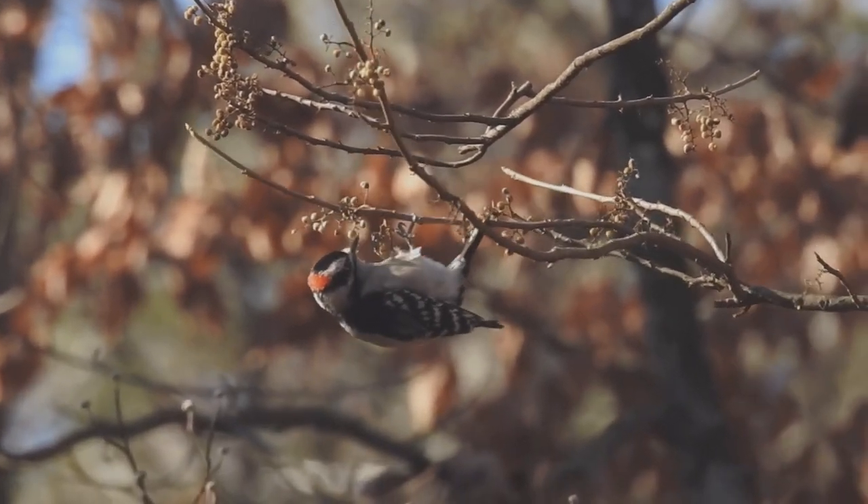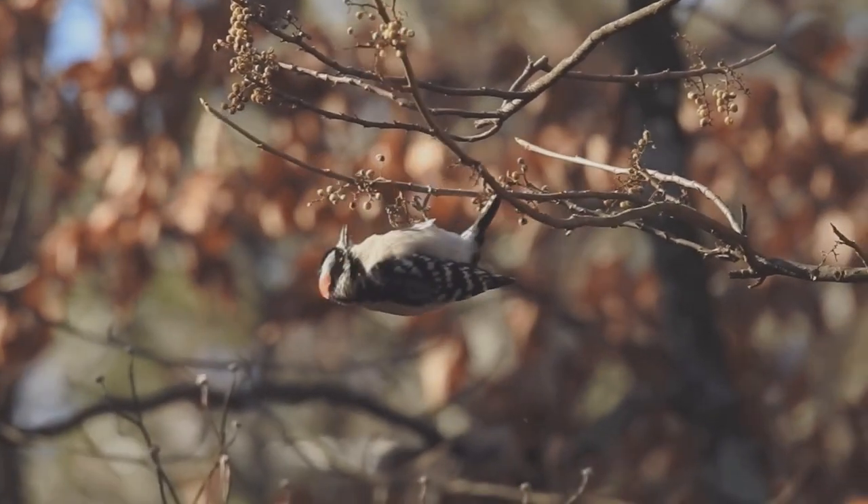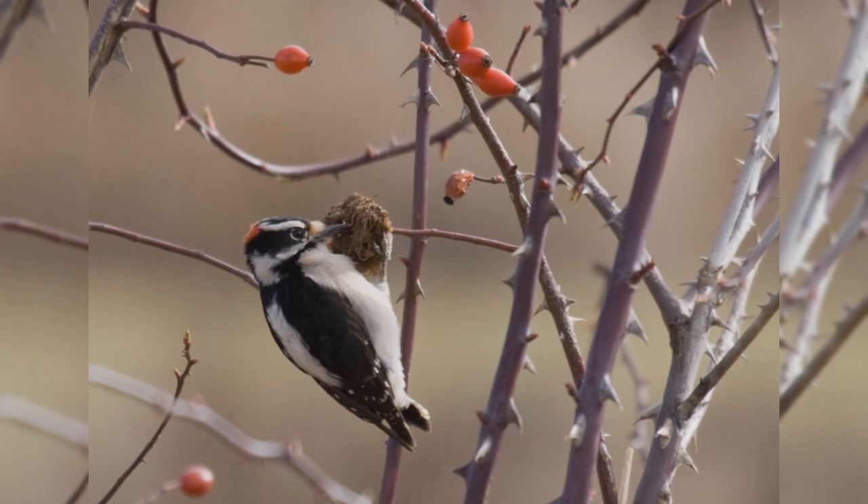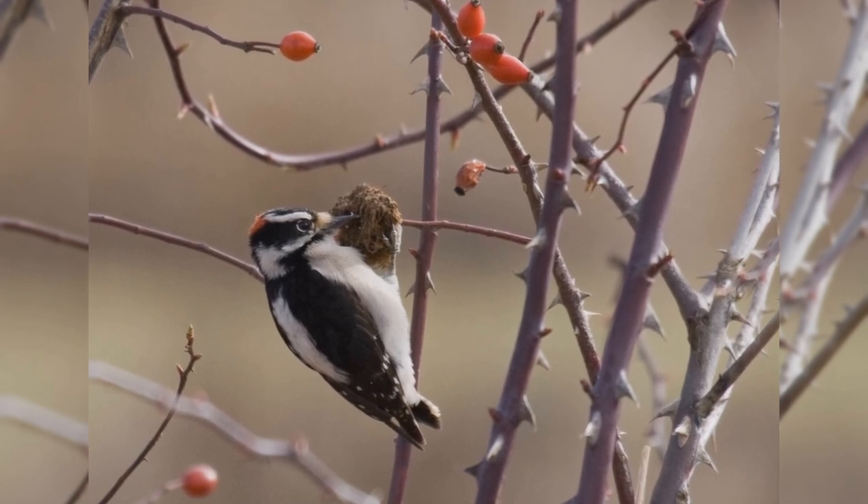Like other woodpeckers, these birds hitch up small trees. However, they often cling to the small outer branches. They even hang on twigs and small bushes, such as wild rose and teasel.